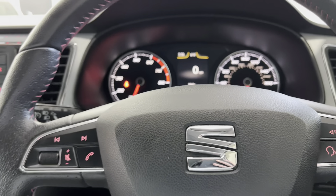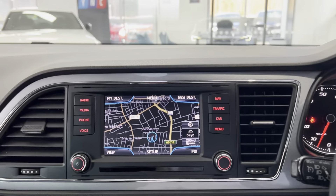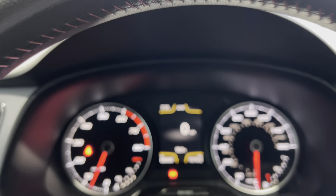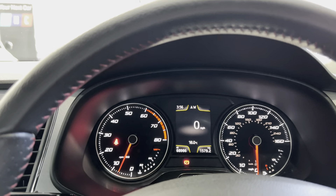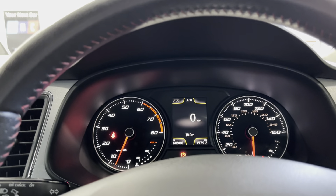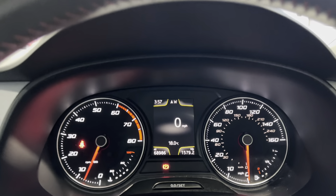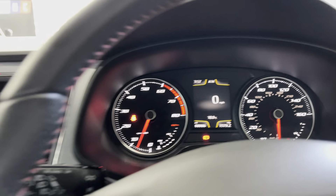Inside you have a very nice center screen with everything pretty much at your fingertips where you'd expect it to be. The car has covered just over 68,000 miles, which is bang on average for a car of this age and type, and it has good service history.